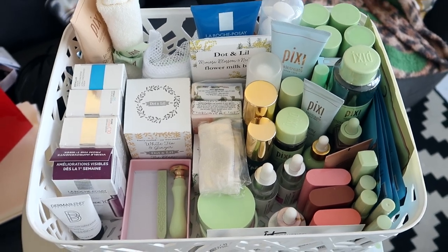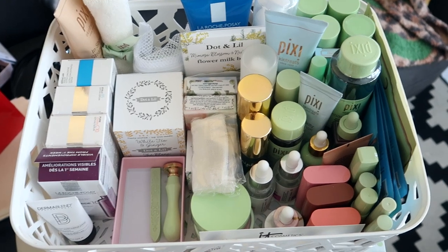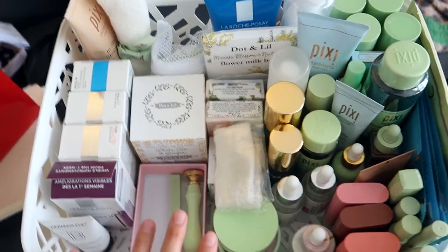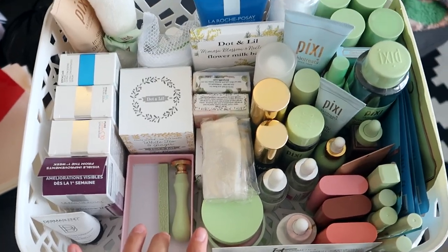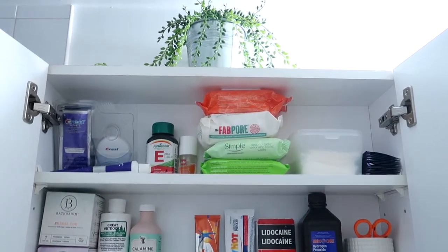I know this looks a bit crazy, but these are all of the most recent PR that I've received. I kind of like to keep it separate so I know what I've been sent most recently. This is about a year's worth of PR.